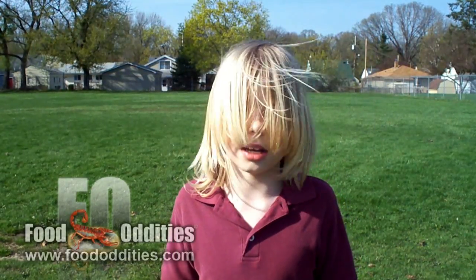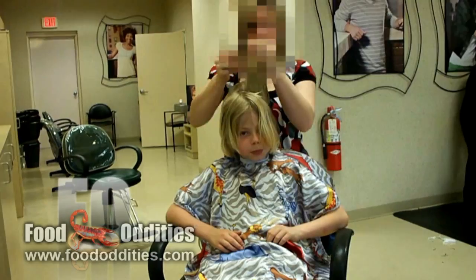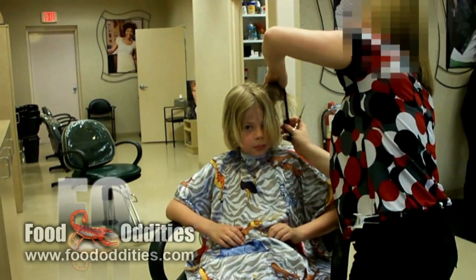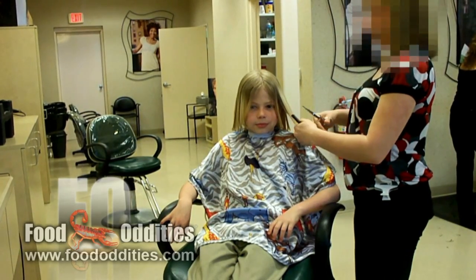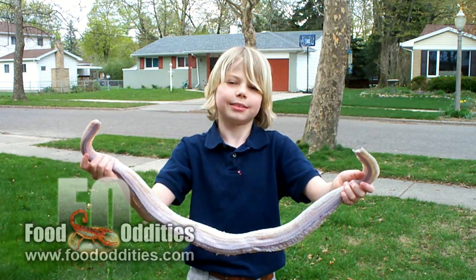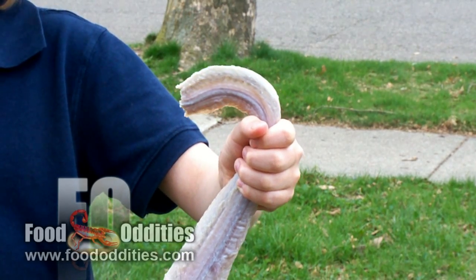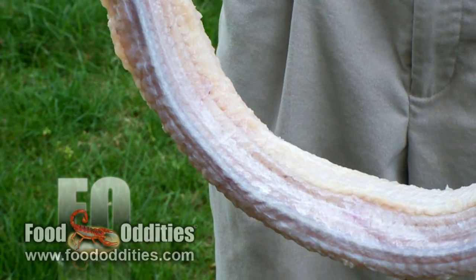There's something about rattlesnakes. This is a rattlesnake that has been skinned, cleaned, and cut into two pieces — belly and back.